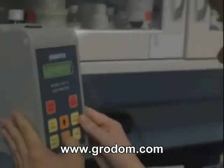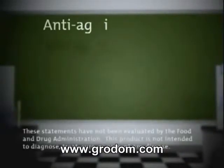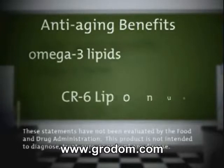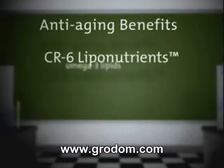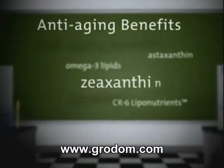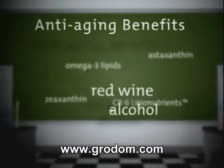We use nanotechnology to boost the bioavailability of certain nutrients that used to be hard to absorb for the body. We add a new dimension of anti-aging benefits by building in omega-3 lipids and liponutrients. We add the novel carotenoids astaxanthin and zeaxanthin. We include the proven health benefits of red wine without the alcohol.